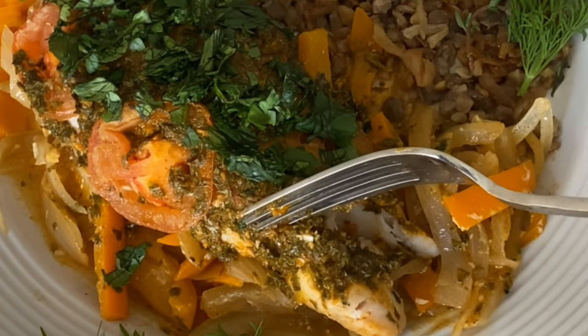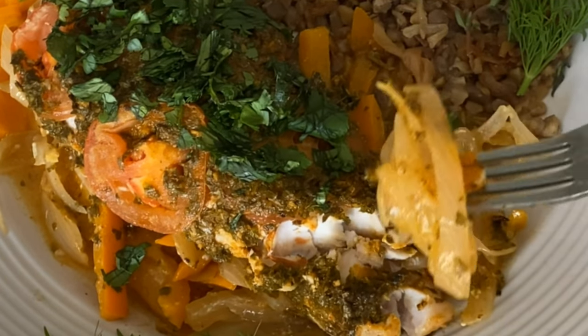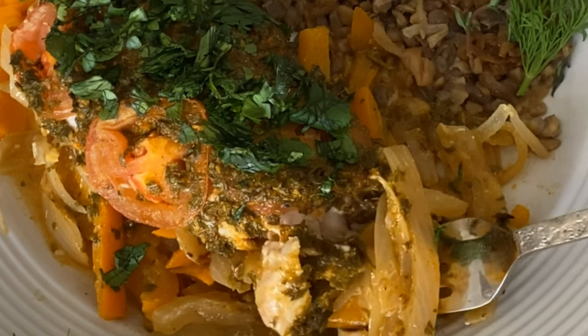The secret to turning something like white fish into something fabulous is in the marinade. With the right marinade, it gets into the fibers of the food, creating an amazingly tender texture and melt-in-your-mouth flavor. Today I'm going to share with you a magical marinade from Morocco that you could use with fish, chicken, and even vegetables. We are going to make baked fish with chermoula sauce.